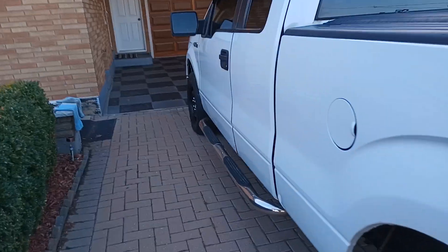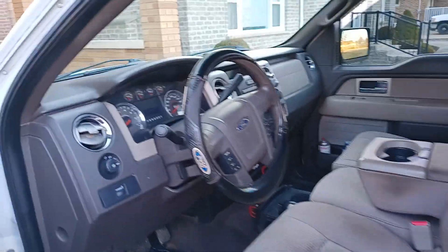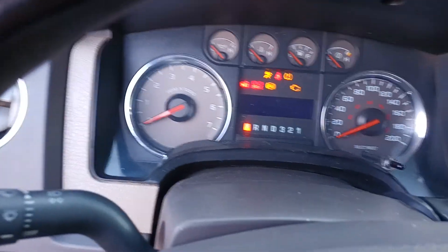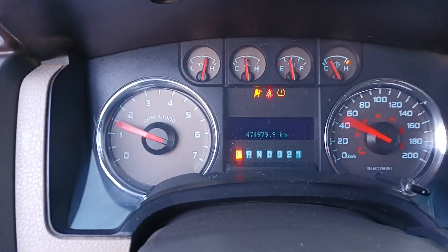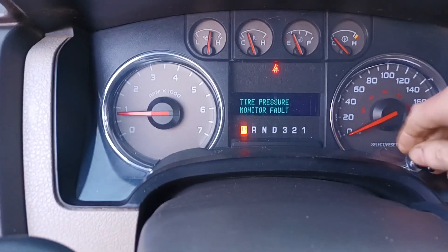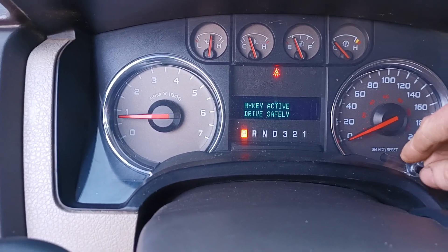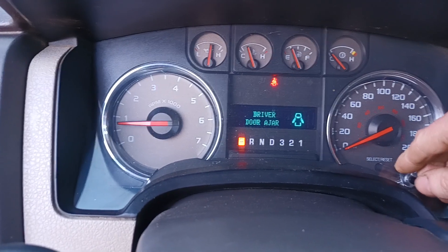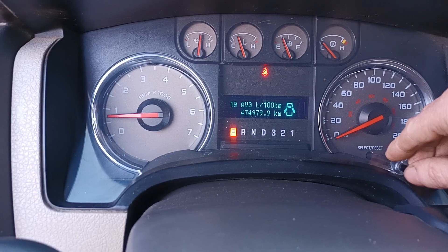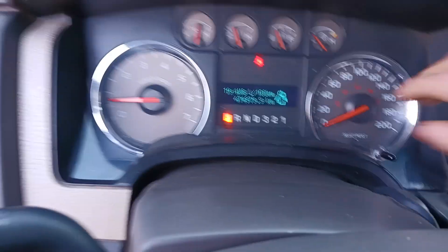I'll prove that to you right now — 474,000 K. Let's try and make it to 500k. It's in pretty good shape.